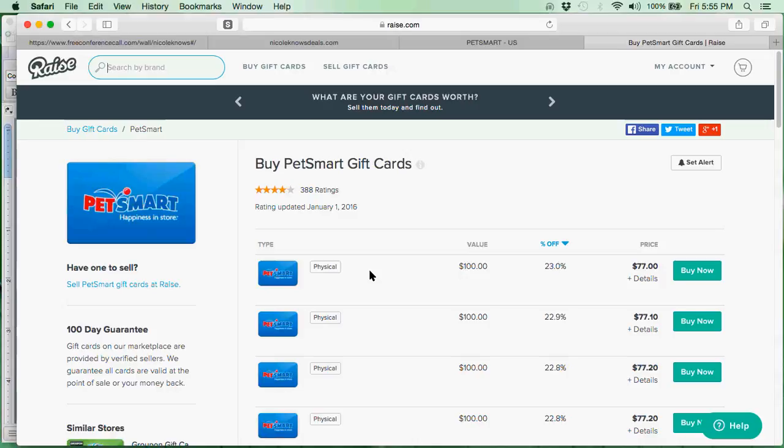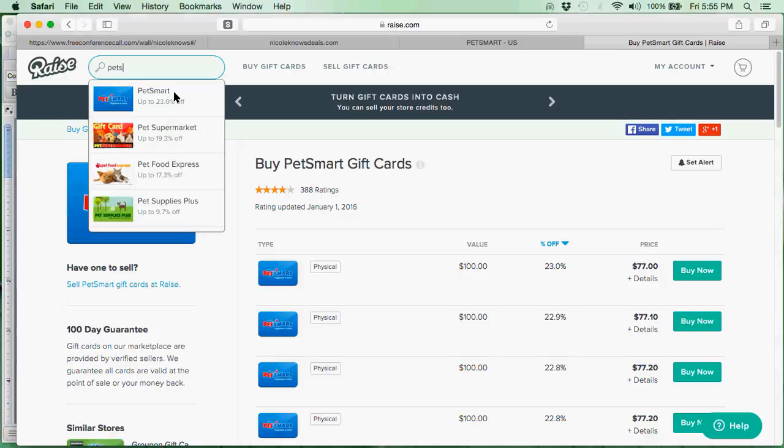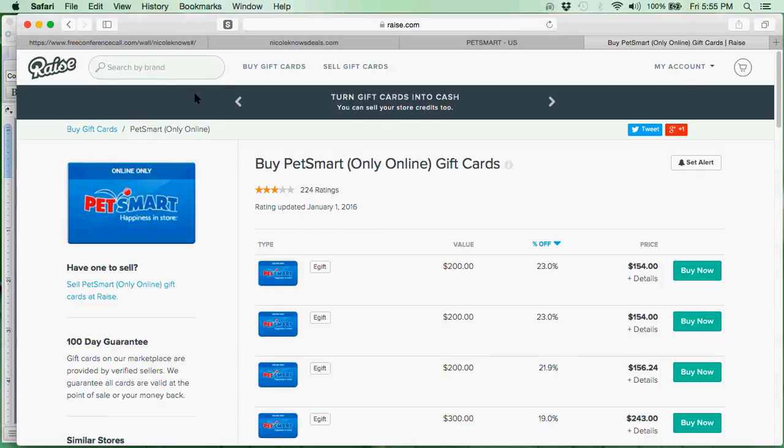There are physical cards and then there are e-gift cards. I want the e-gift cards because I can use those online right away — I don't have to wait for a physical card to come. I like these because I can keep them in my wallet in my Raise app, so I can use them in store or online, and they come to me within three minutes of making the purchase. Here I have to spend a little bit more — it is $200, but I get a 23% savings, costing me $154 for $200 worth of spending at PetSmart. I do get my dog groomed at PetSmart and I'm waiting for pet food deals, so I know I'll be making more purchases there, making this 23% savings really worthwhile.